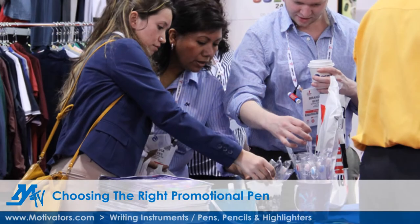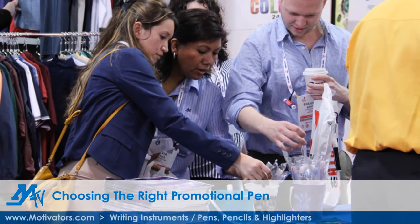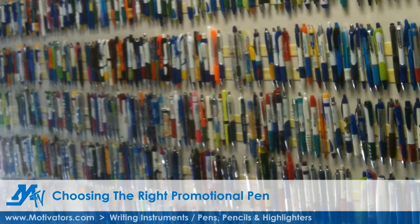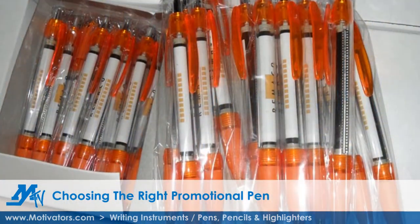For example, at trade shows or places of business where a high volume of people will be receiving your pen, you may want to consider an inexpensive classic click pen, which comes in literally hundreds of varieties. These pens are great for schools, banks, hotels, seminars, and conventions.